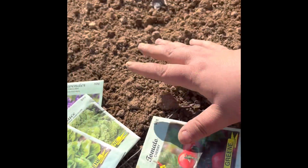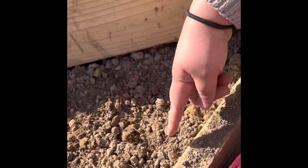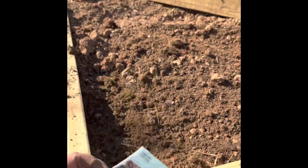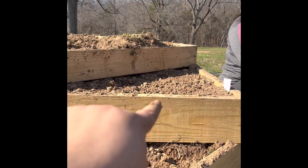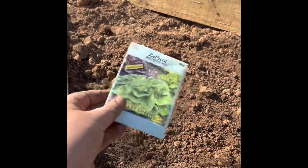In my second tier I am planting some cherry tomatoes. I'm hoping the vines drape over the edges and into the bottom tier so my husband doesn't drive over the vines when he's mowing. I will be planting lettuce in the bottom two tiers up front.